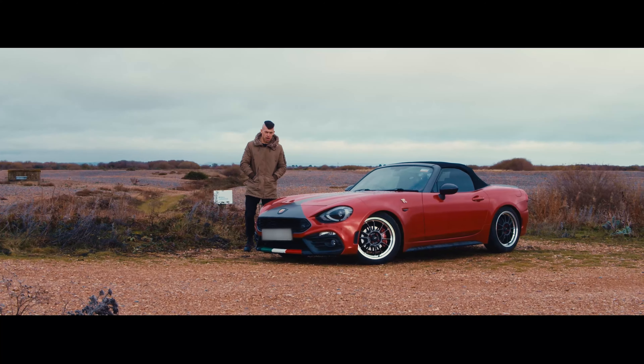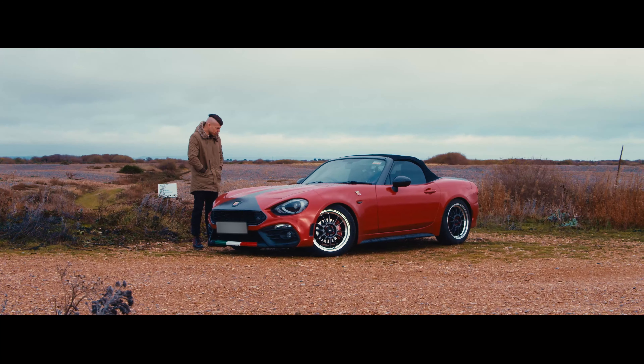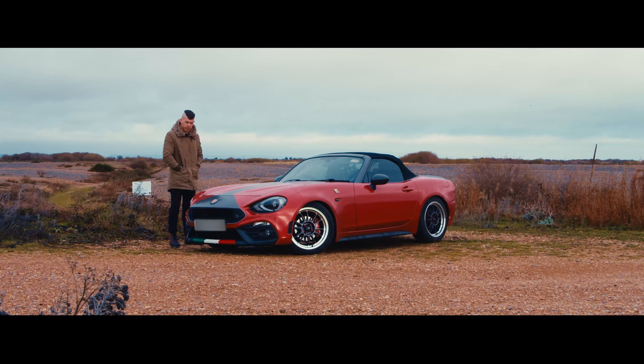An Abarth 124 Spider, with the MX-5 being its biggest rival. Let's have a look at both of these today and see which one's really best.